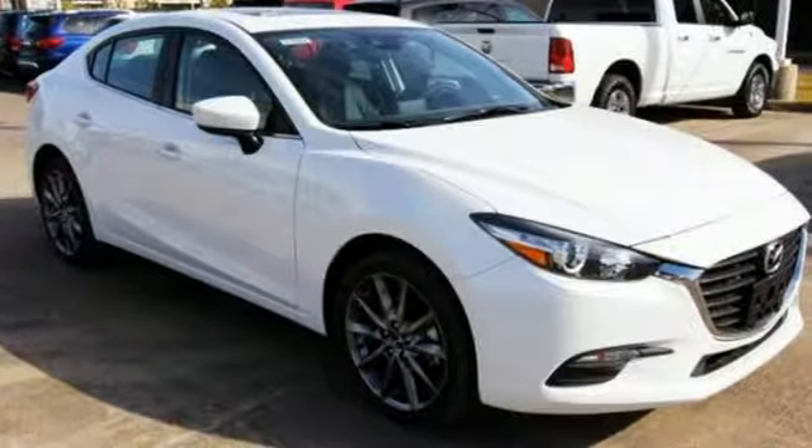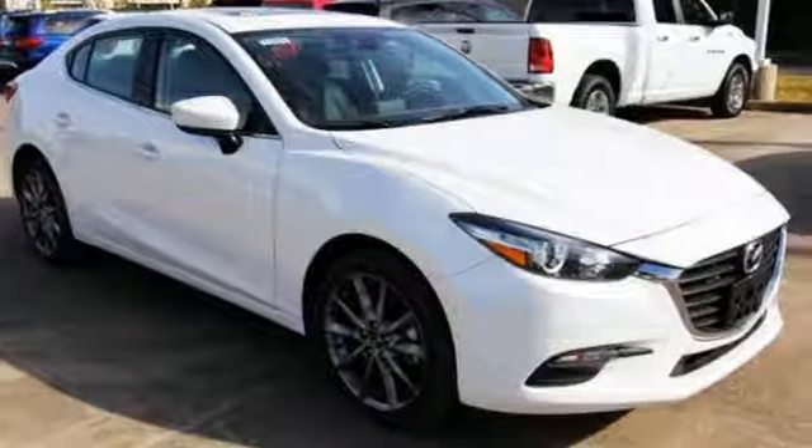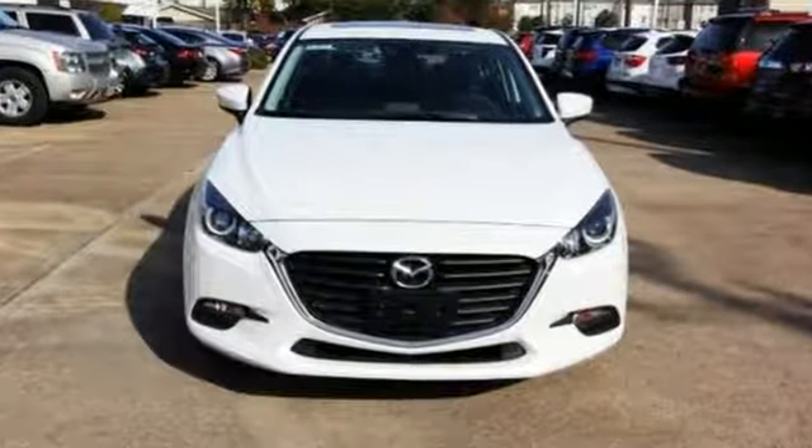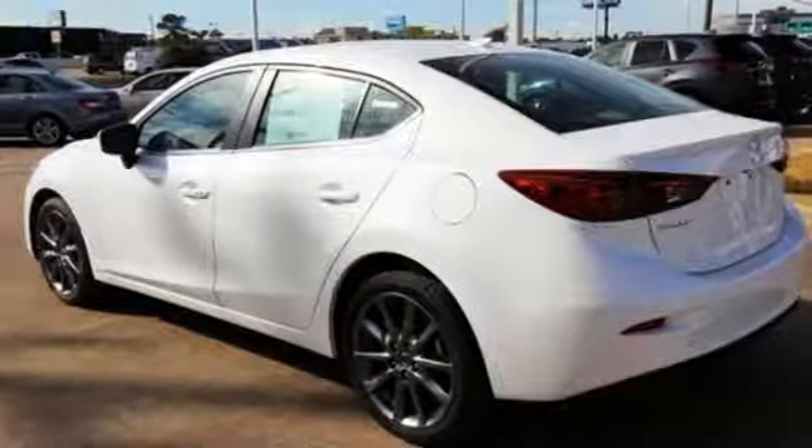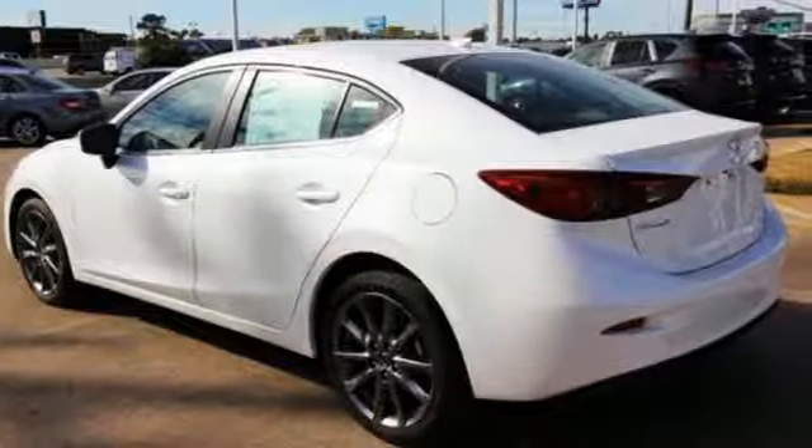Edmunds.com hails the latest Mazda 3, reasserting its place as a premier choice for a small sedan or hatchback. With Mazda, driving is what matters most. See it for yourself when you take it for a test drive.